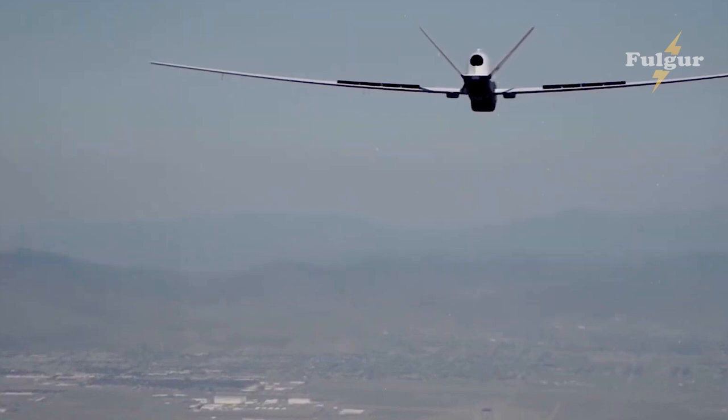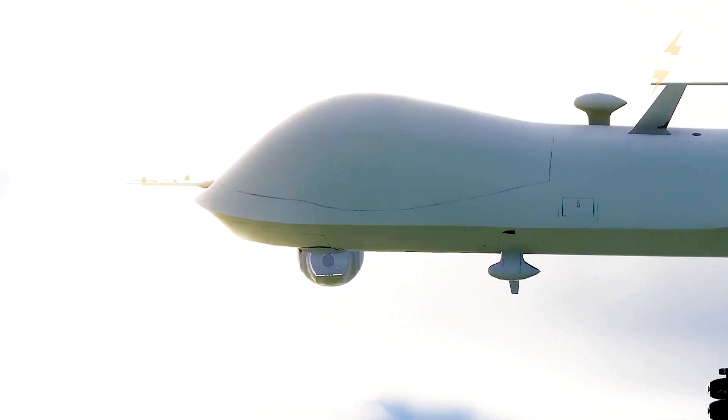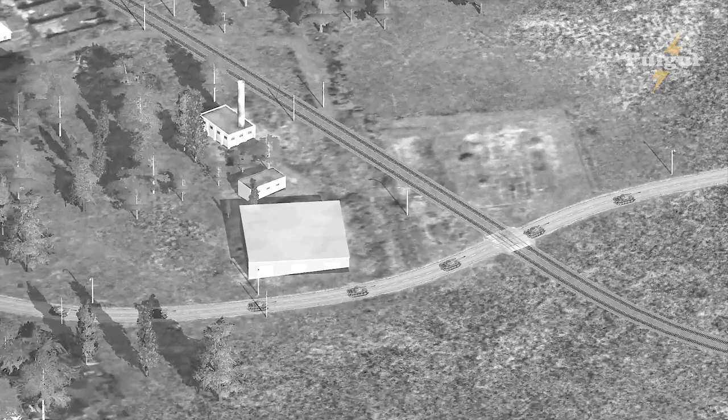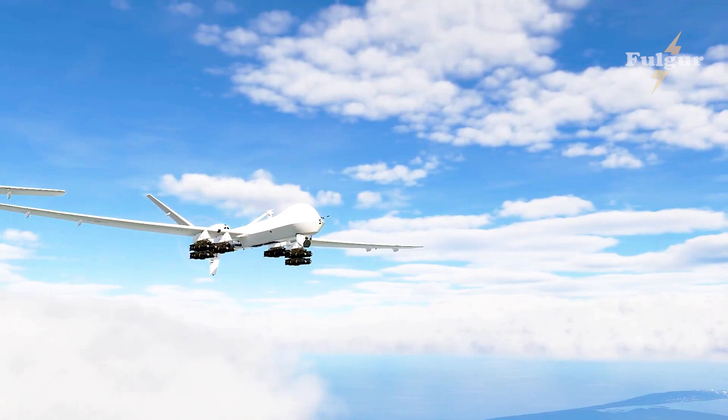Today's flight is a significant milestone for the program and a testament to the resolve of the entire ITT, their hard work, and passion for test execution and program success, said Captain Dan Mackin, Persistent Maritime Unmanned Aircraft Systems Program Manager. This flight proves that the program is making significant progress toward Triton's advanced multi-intelligence upgrade, and it brings us closer to achieving the Initial Operational Capability (IOC) milestone.